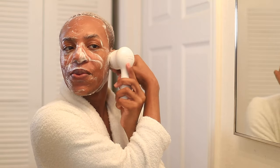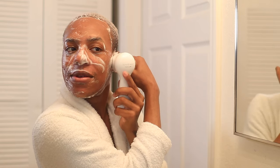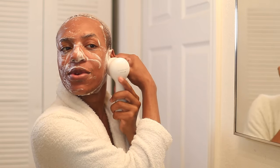For anyone new to my channel — yes, I still use my Clarisonic brush. This is not abrasive on my skin; it's something I use both daytime and nighttime, and it appears in basically all of my skincare videos.